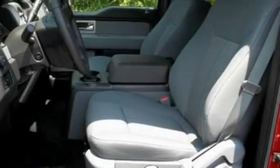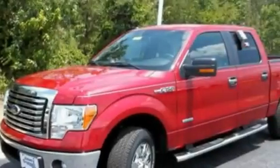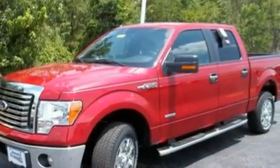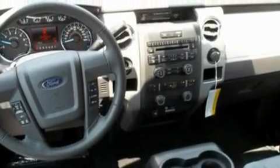Its top features include cruise control, front and rear reading lights, external temperature display, a four-speaker stereo system, a double wishbone independent front suspension, an engine immobilizer theft deterrent system, front fog lights, a low-tire pressure indicator, 12-volt power outlets, and folding rear seats.